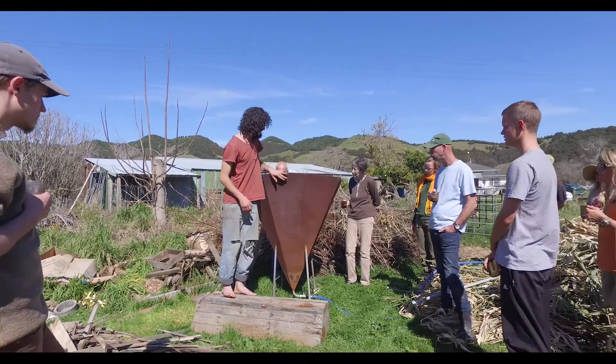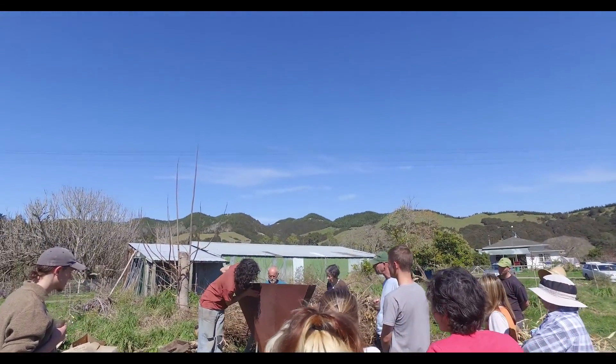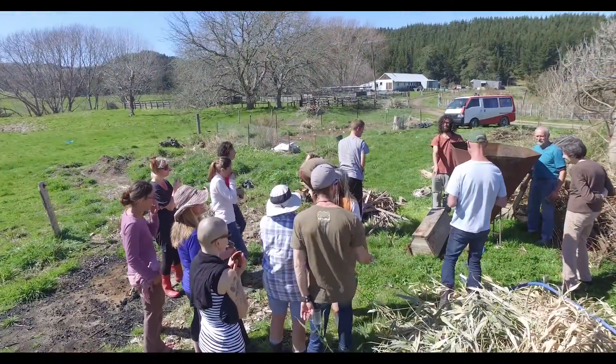My name is Shaked and I've been here at Kotare Village working with Kwanga Institute for the last four years. I'll talk a little bit about biochar and what we've done lately.